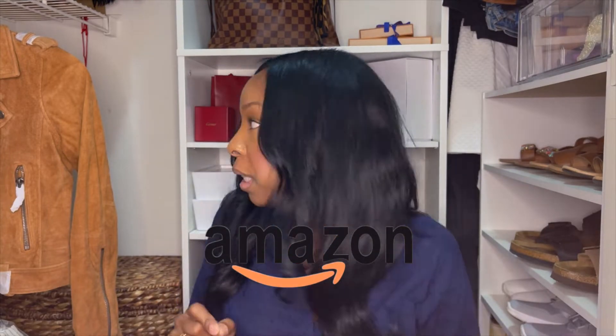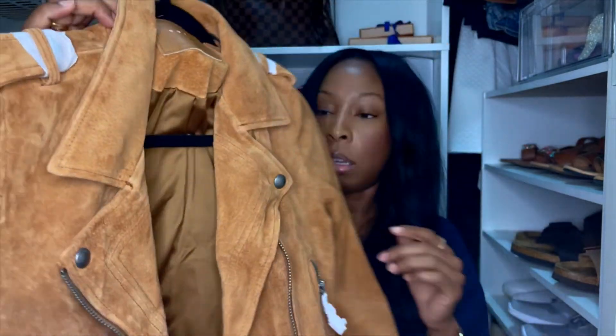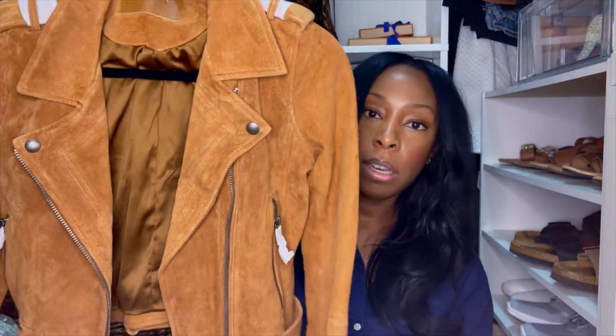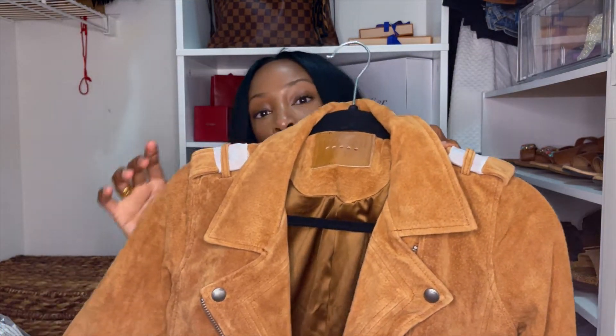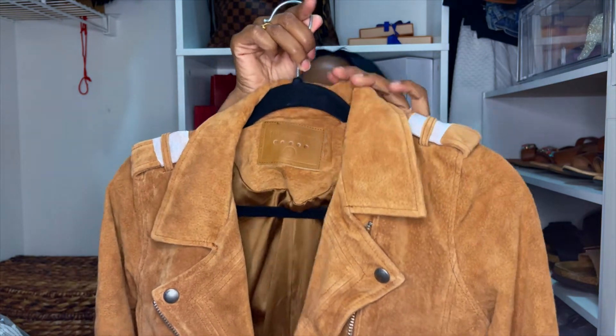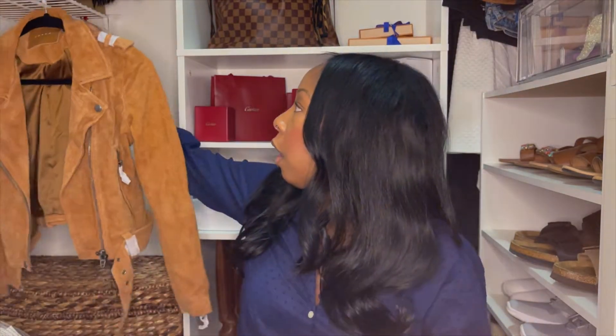The first thing I bought was from Amazon — it's this jacket to my right. It's a suede moto-style jacket by Blank NYC in a camel color. I really like it. It's something light to transition into fall. It's normally $198 on Blank NYC's website, but Amazon had it on sale for around $118 to $120. I'll try to put links in the description box below, though I'm not sure if it's still on sale.